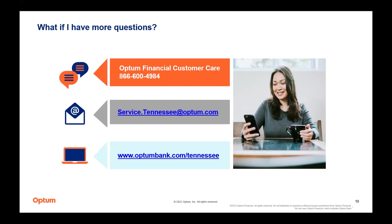Jan asks about summer camp eligibility for dependent care FSA. While summer day camp is an eligible expense, any overnight camps would not be considered eligible — that's an important distinction.